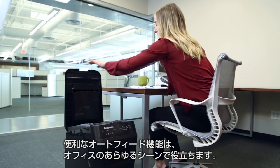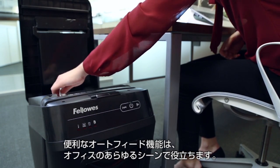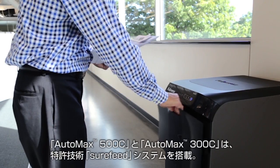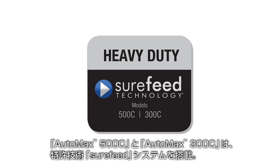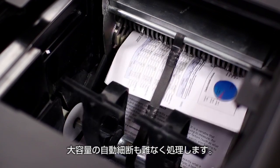Now individuals and businesses of every size and need can experience the convenience and time-saving benefits of a walkaway shredder. For commercial work environments, the AutoMax 500C and 300C feature patented SureFeed technology, providing automatic paper shredding with maximum productivity for heavy shredding demands.